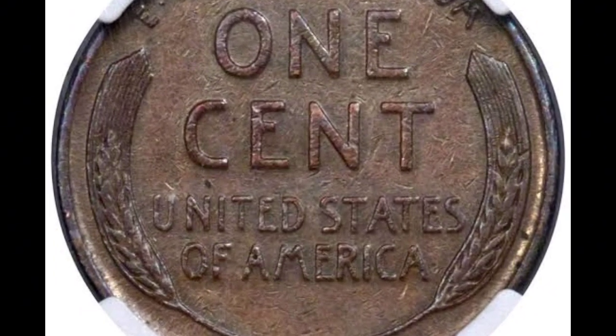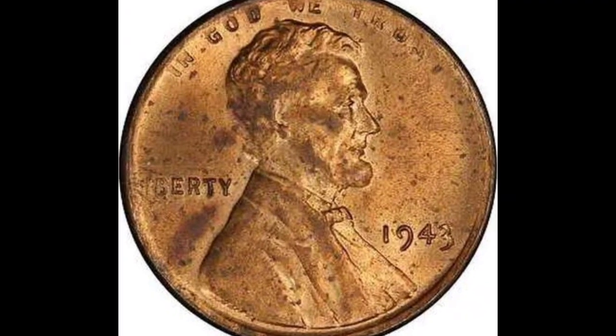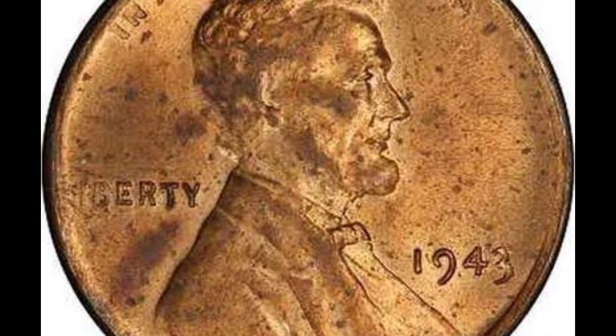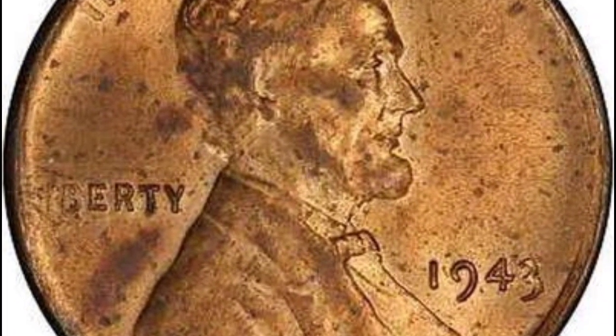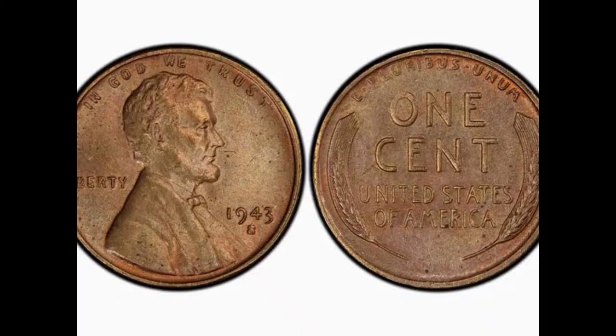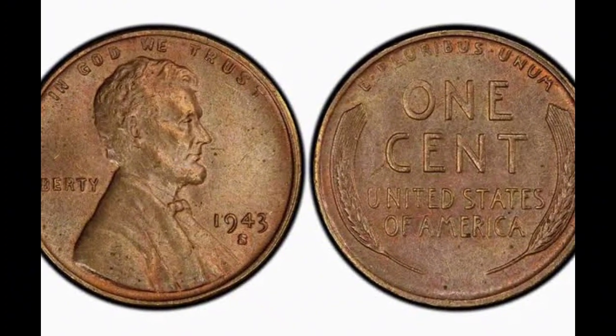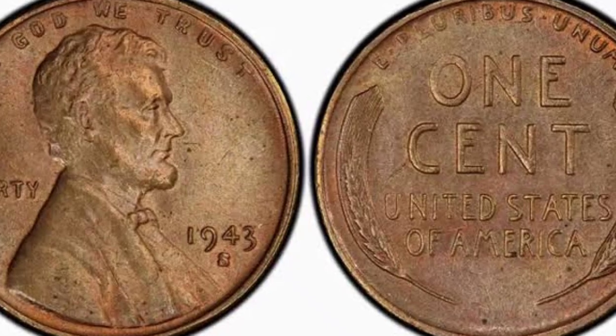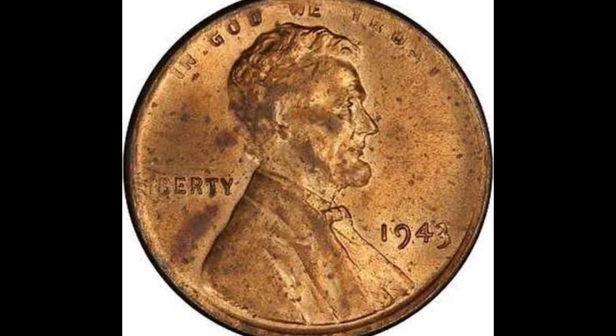This example right here sold for $504,000, and it's because it is the reverse of the previous coin. By that, I mean this coin should have been struck on a zinc-coated steel planchet, but it was accidentally struck on a bronze planchet. This is a 1943-S coin graded by PCGS at mint state 63 brown.